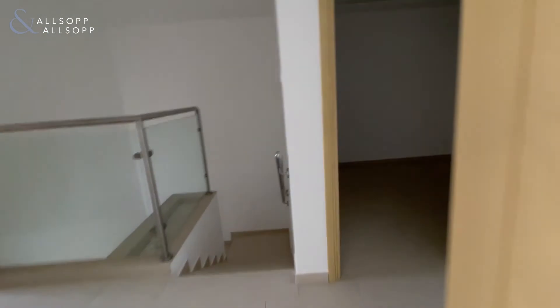Further down here we have the office room or the study room. It's quite spacious as well.